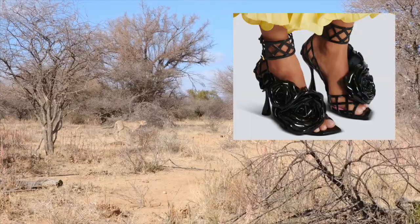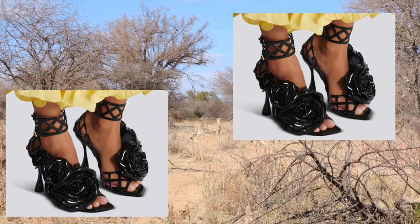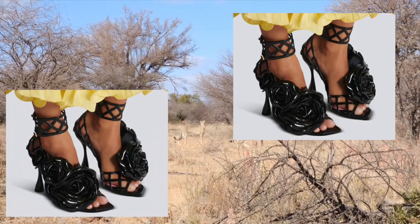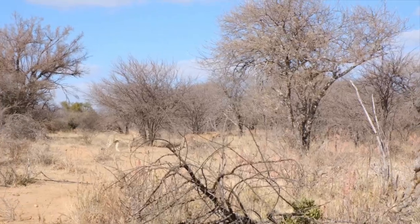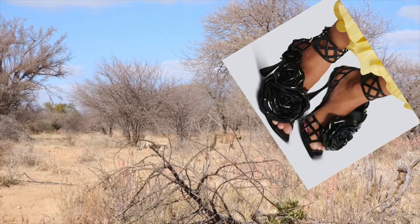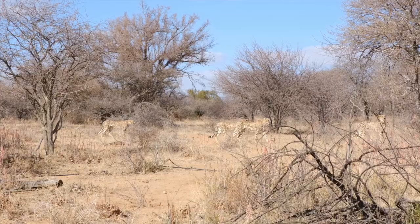Picture yourself striding confidently through the fashion savannah. Your patent leather finish shoes gleaming like the coat of a majestic cat, with a glossy sheen and bold presence. These shoes command attention and leave a lasting impression, much like the mesmerizing gaze of a predator in the wild. Is this one trend that you can see in your foreseeable safari adventure?